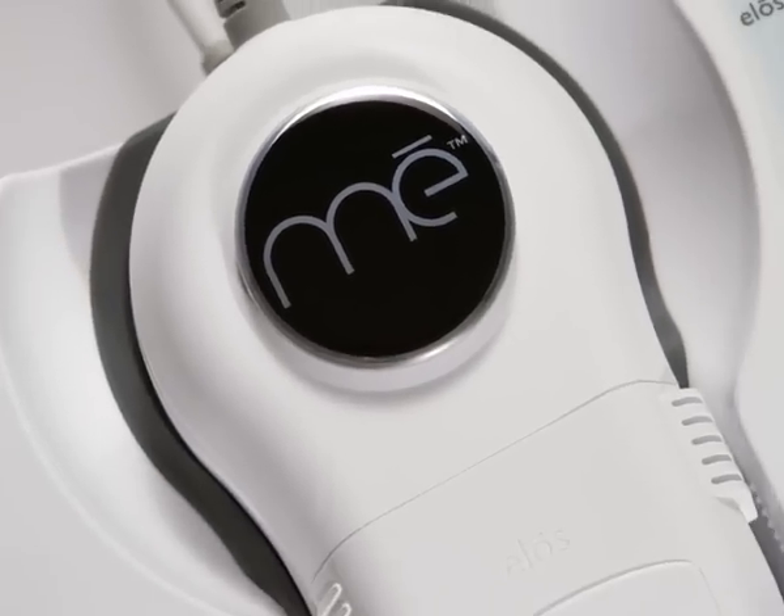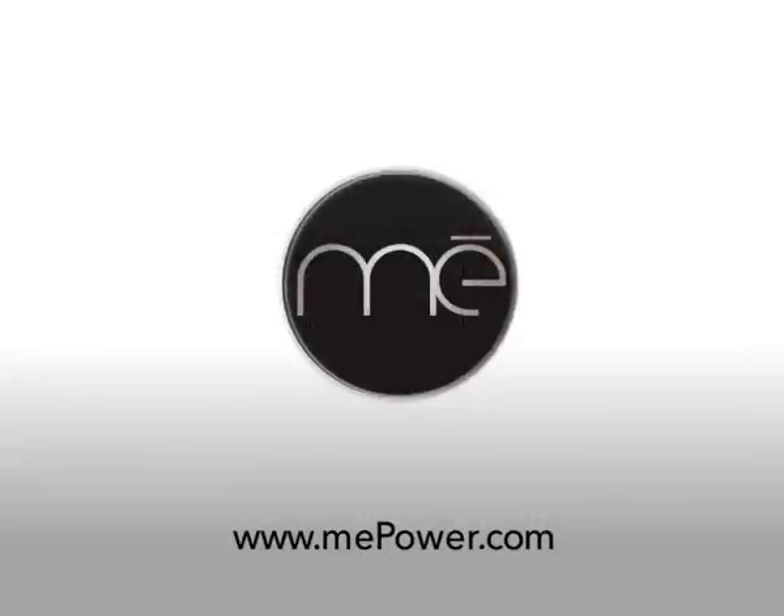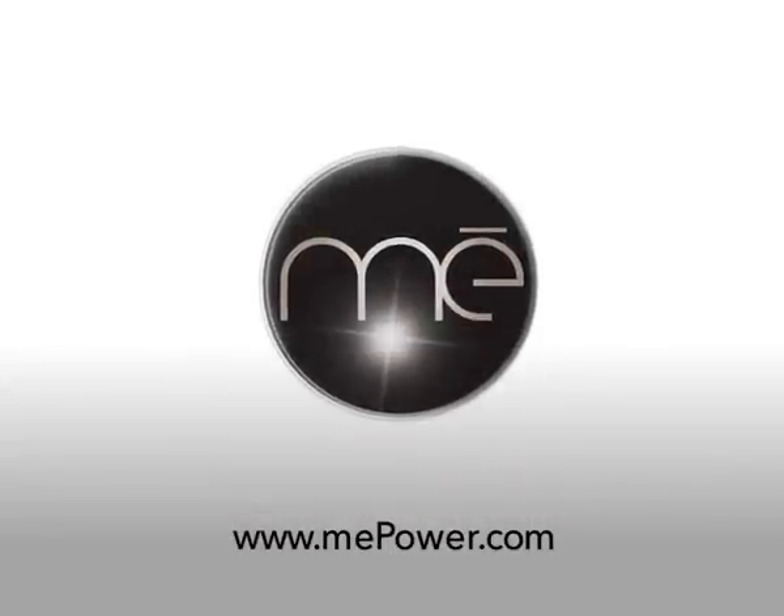Introducing Mē Smooth — the first and only at-home professional hair removal system for all skin tones. Join the smooth revolution with me.